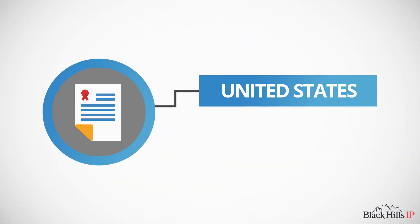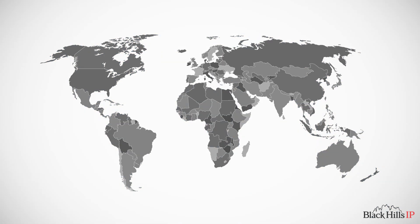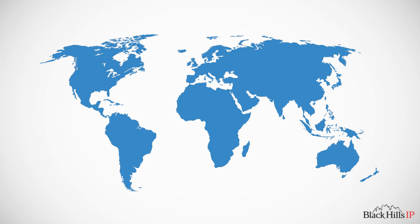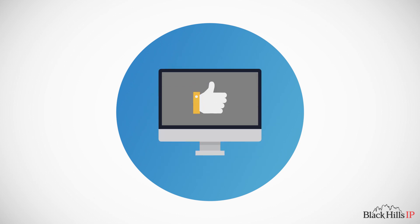Black Hills IP dockets U.S. and international patent and trademark matters. We have automated most major jurisdictions, including China, the EP, and Japan, and we continue to expand our coverage. Our team includes highly skilled paralegals that can perform any docketing that is not yet automated.